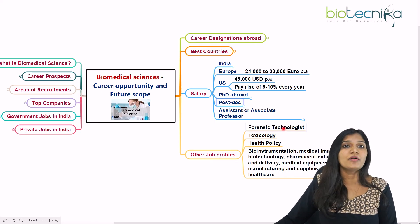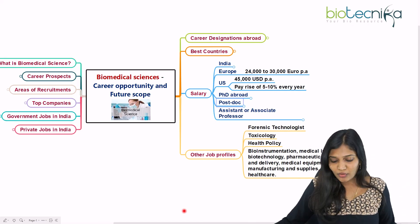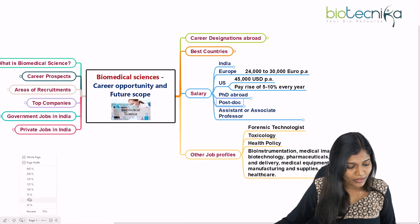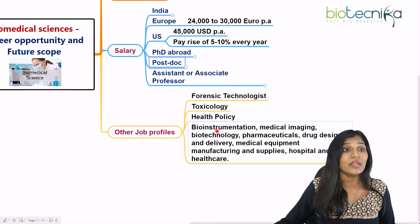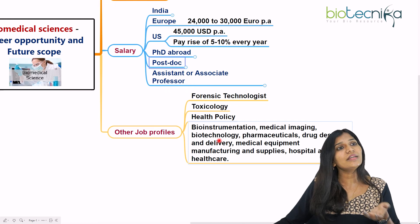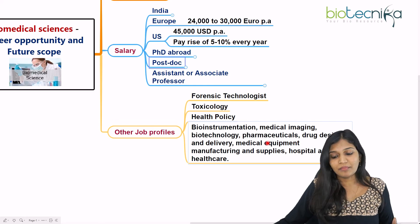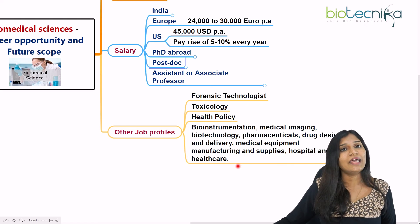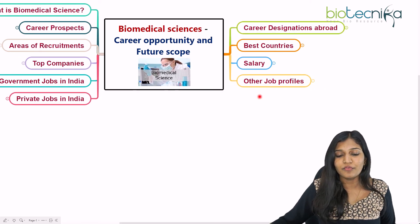A biomedical science person can also enter other fields: becoming a forensic expert by writing relevant examinations, entering toxicology, going into health policy, pursuing bio-instrumentation or medical imaging, or entering biotechnology companies, pharmaceutical companies, drug designing, drug delivery companies, medical equipment manufacturing, or hospital healthcare supply.